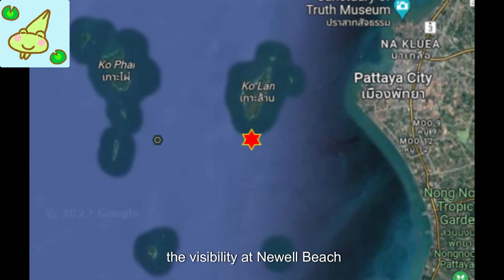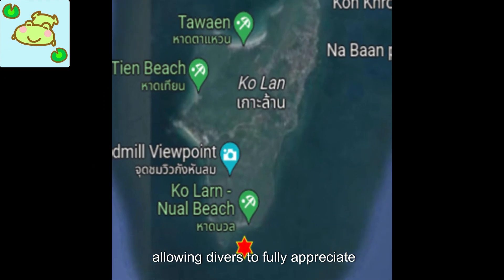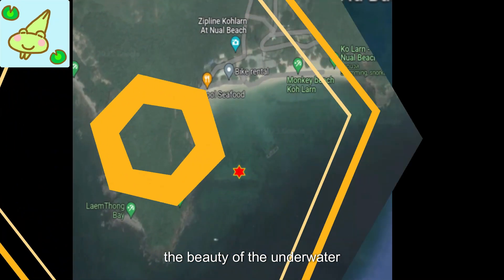Apart from the abundant marine life, the visibility at Nual Beach is remarkable, allowing divers to fully appreciate the beauty of the underwater world.